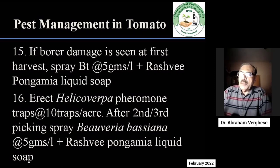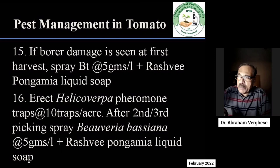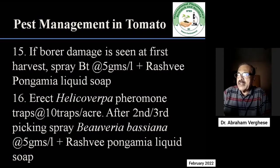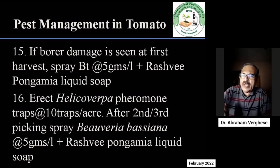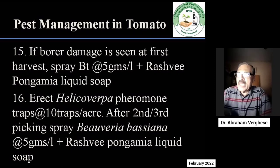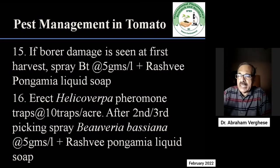If you see big holes on the fruit, put Helicoverpa pheromone traps at the rate of 10 traps per acre. After the second or third pickings, if borers are still present even in small percentage, it is good to use the biopesticide Beauveria bassiana in the field at the rate of 5 g or 5 ml per litre depending on the formulation. Add Rashmi pongamia liquid soap so that together they become very effective.